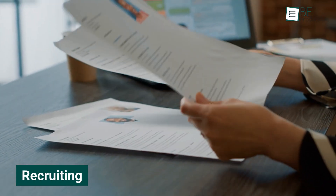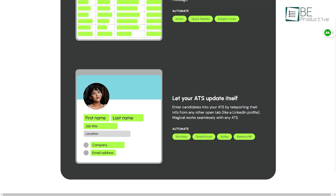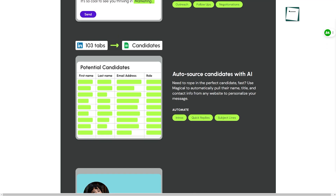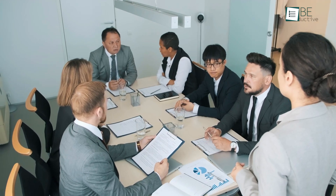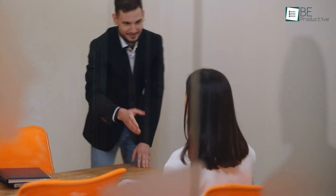Recruiting involves a lot of repetitive tasks, from sourcing candidates to sending follow-up messages. This tool has made these tasks more manageable. With official integrations with popular ATS recruiting tools, our team can complete sourcing workflows and fill fields faster. Our recruiting team now handles candidate outreach and application processing more efficiently, which allows them to focus on finding the right talent for our organization.